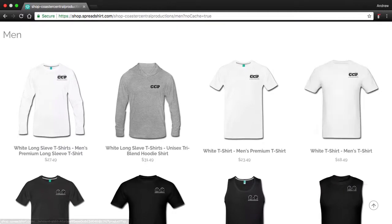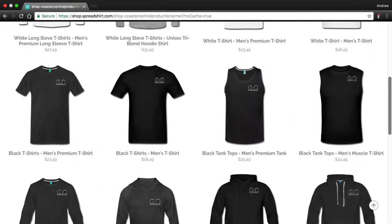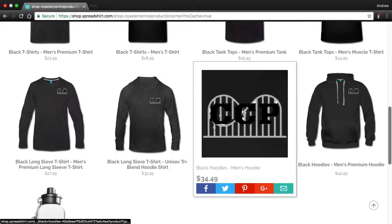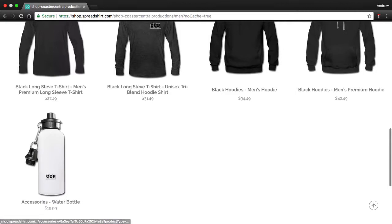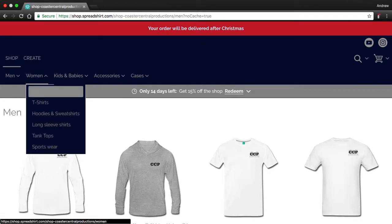So we have some long sleeve shirts — these are all men's first — and we get all the whites and all the black long sleeve shirts, and just normal shirts, a tank top, some other shirts, some more long sleeve shirts, and some nice hoodies. By the way, this took a long time for me to do.